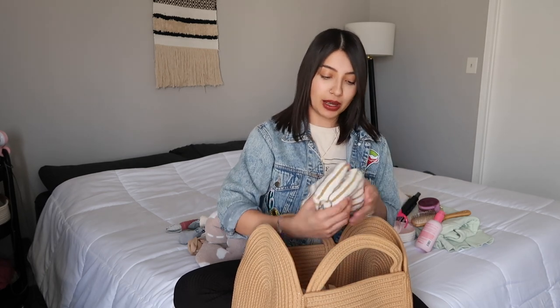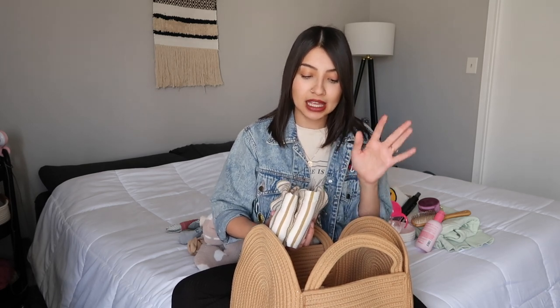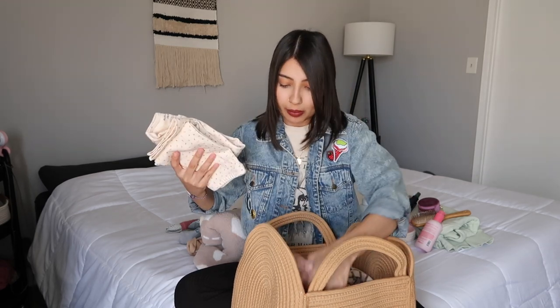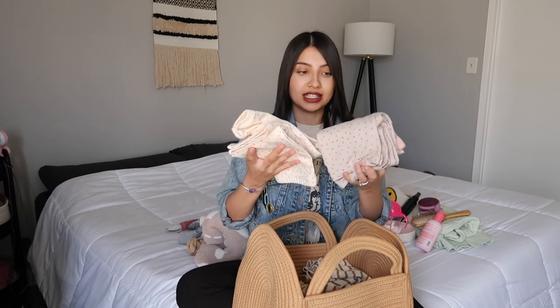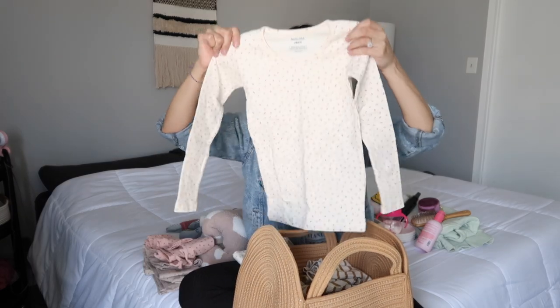Next up is a ton of PJs. These are from Amazon by the brand Avauma — I'll have everything linked below. These are hands down my favorite PJs for my girls; this is my second year buying them and I'm going to place another huge order for summer since they outgrew last year's. They come in a ton of different prints and styles, they're super soft and cozy, and they don't shrink in the wash. You've probably seen these if you watched my Valentine's Day video.